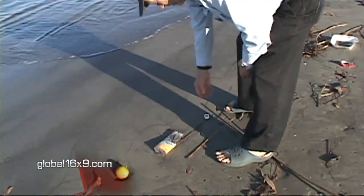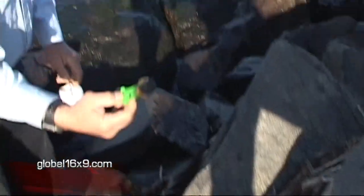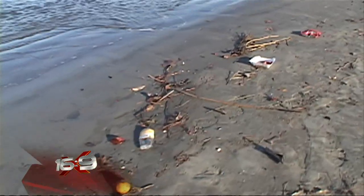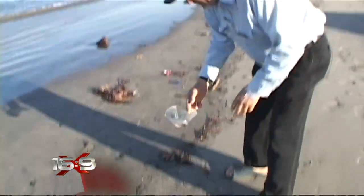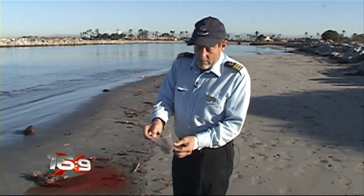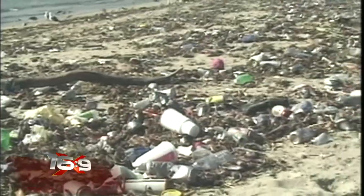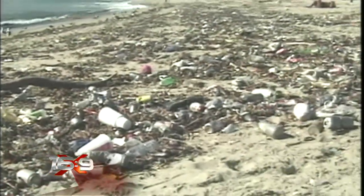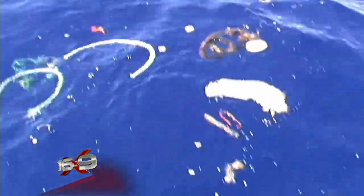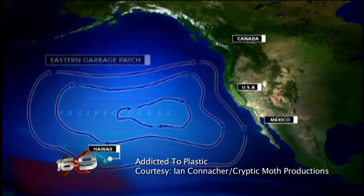There's a brush, a bottle and a bottle cap, toys. Here's a brand name for you: Reese's Peanut Butter Cup. Garbage, garbage and more garbage. Starbucks, Budweiser, McDonald's. This will break into little pieces, but it will never go away. Plastic littering the Pacific shoreline. But where does it end up? Well, that may shock you.